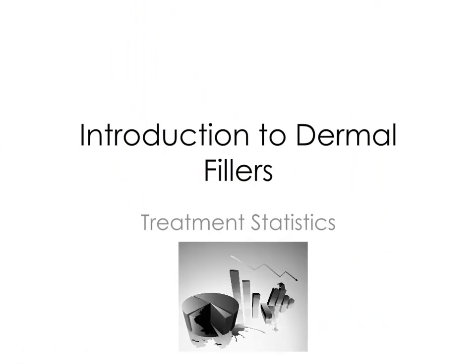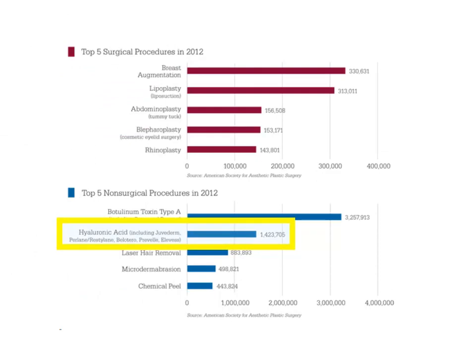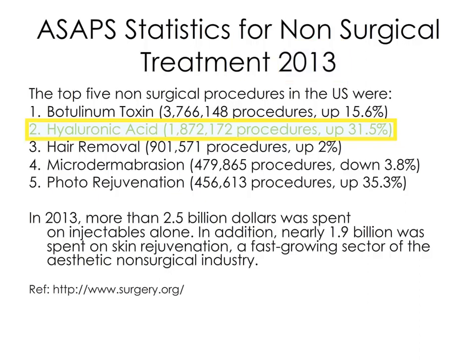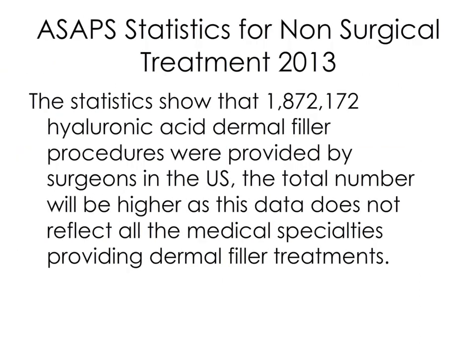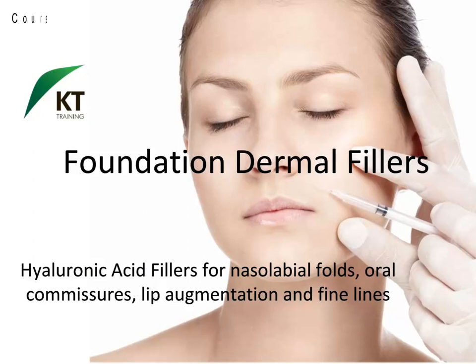This section reviews dermal filler treatment statistics, using U.S. data as the most comprehensive data resource currently available. Dermal filler treatments saw the highest increase compared to any other non-surgical injectable treatment. Dermal fillers are medical devices and these products can only be sourced from selected pharmacies or the manufacturer.